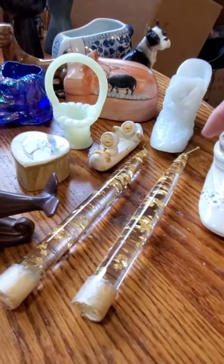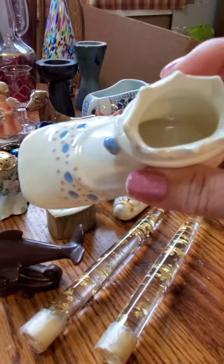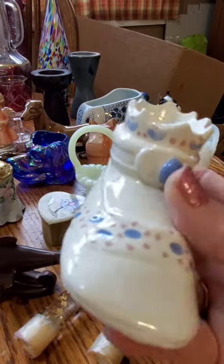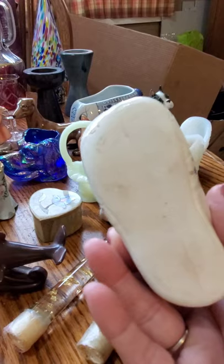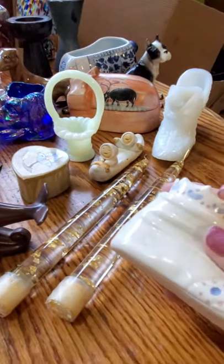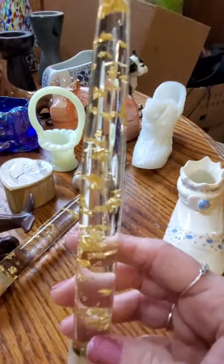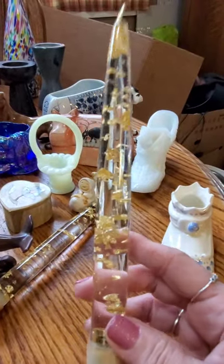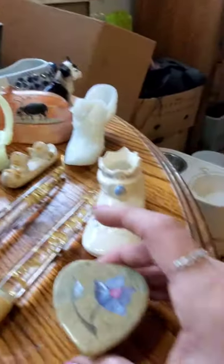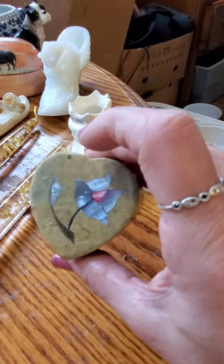I also got a ceramic baby booty — again, unmarked, it was a dollar. I couldn't find any when searching online with this little raised crown. Lucite candles — don't burn them, but if you find them, they were 50 cents a piece and they sell for $20 to $30 for the pair. I just sold another trinket box very similar to this one, so I pick these up if they're at the right price whenever I can find them.